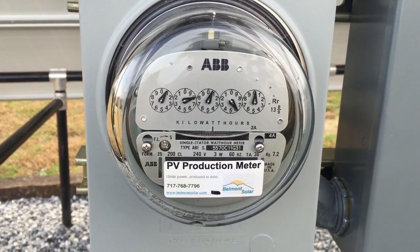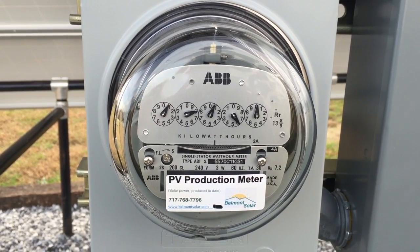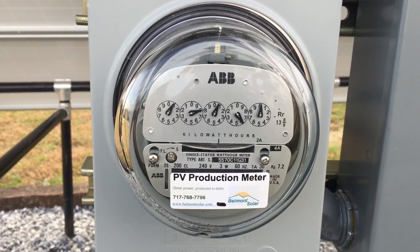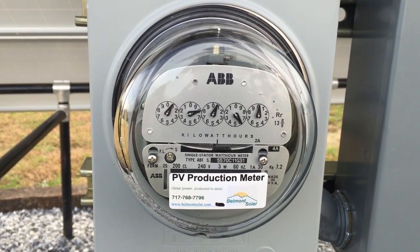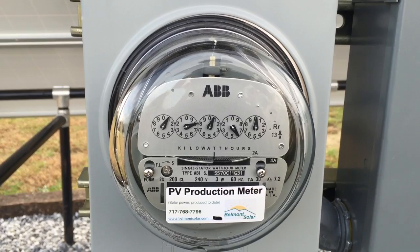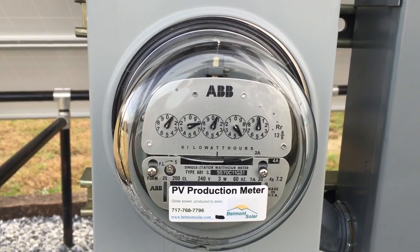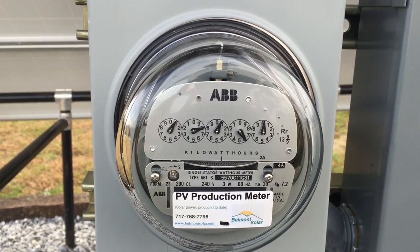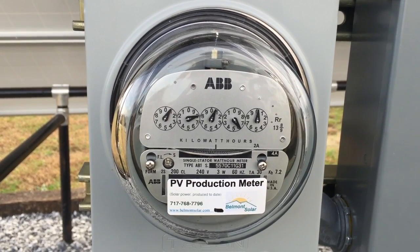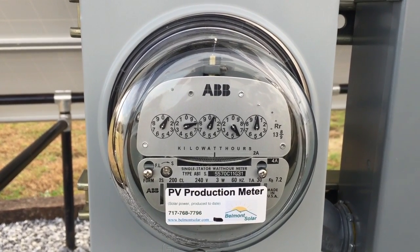It is a neat system because then you can have zero electricity bills and have power even when your neighbors don't. To summarize: off-grid is when you're in a remote location and have no other choice. Grid-tie is when you simply want to offset your power usage and have no energy bill. If you have the finances to put into it, you can have both together. In some houses where power usage is big, it will be a decent investment for a battery bank.